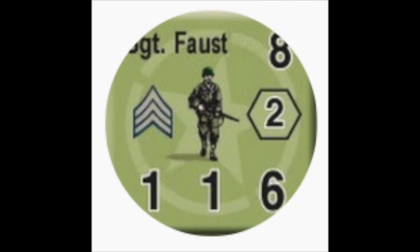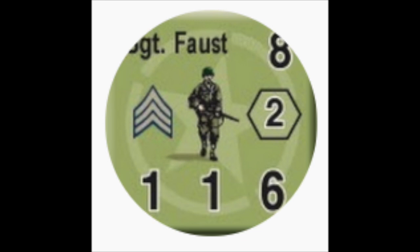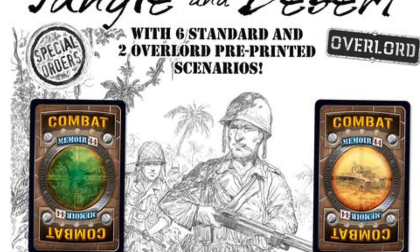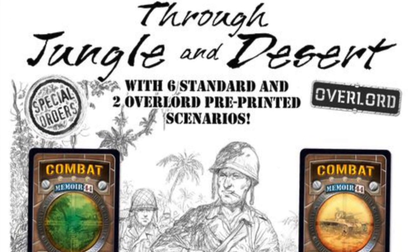Sgt. Joe Clifford Faust is doing an unboxing of Memoir 44's Through Jungle and Desert, a game by Richard Borg.